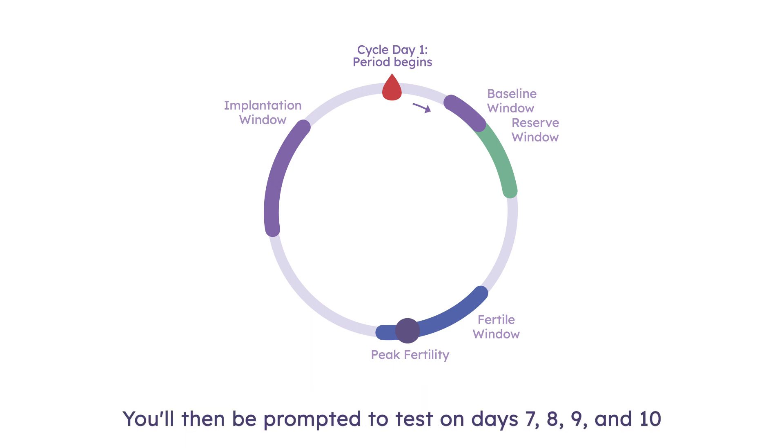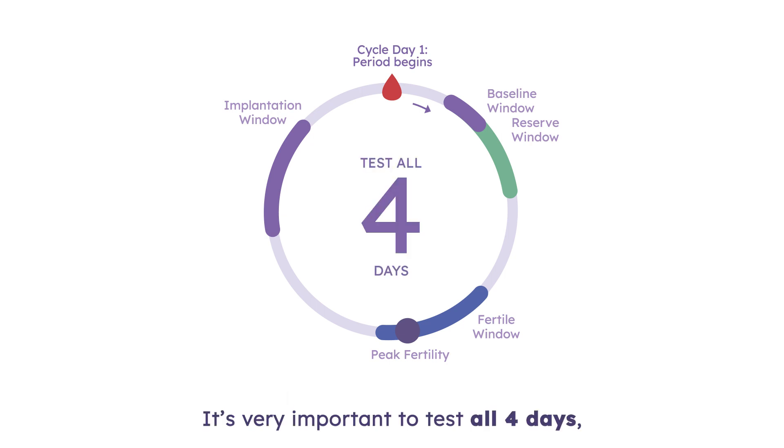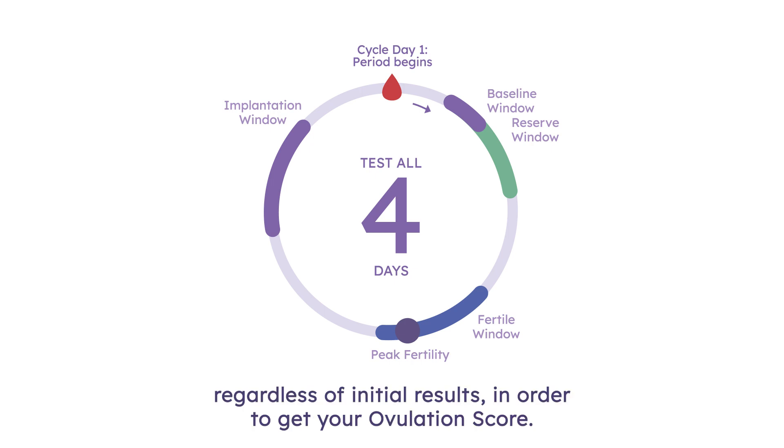You will then be prompted to test on days 7, 8, 9, and 10 past peak fertility to check for successful ovulation. It's very important to test all four days, regardless of the initial results, in order to get your ovulation score.